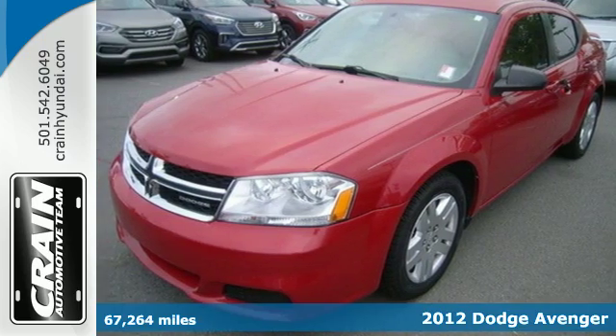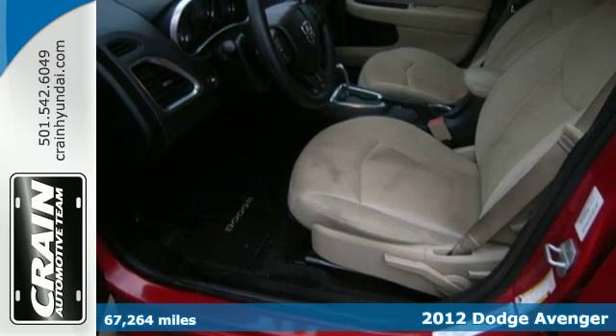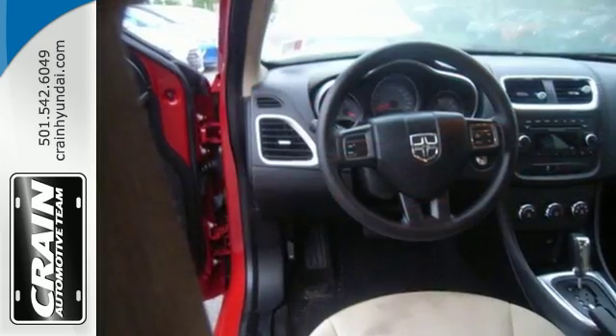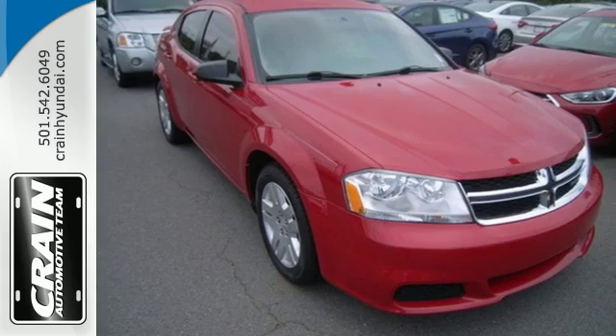It's a 2012 Dodge Avenger. Versatile and value-packed, it comes loaded with standard features, including cruise control, CD player with audio controls, as well as touring suspension, power rack and pinion steering, and anti-lock brakes for an incomparable ride.